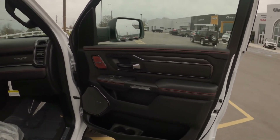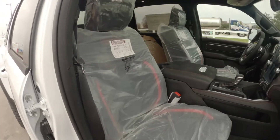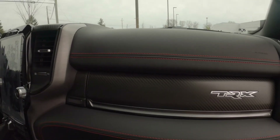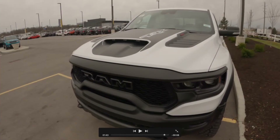Oh my god, look at this interior. This is listed here at Champion Chrysler Jeep Dodge for the mere fee of a hundred and three thousand dollars.